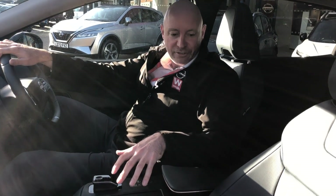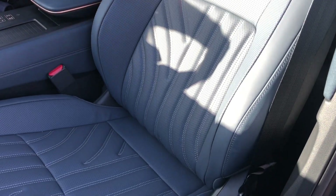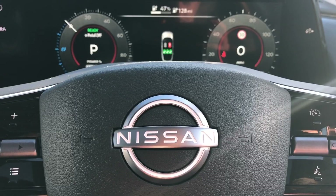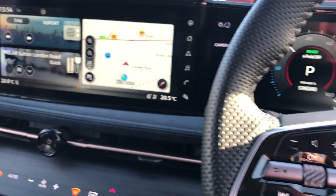The Evolve model really comes into its own in the interior of this car. Starting with the Sport Pack, you also have the full Nappa leather interior. Moving across to the front of the car, we've got the full digitised cockpit.